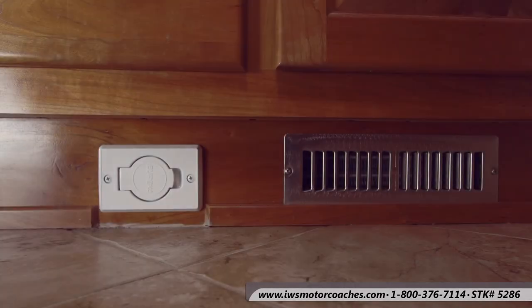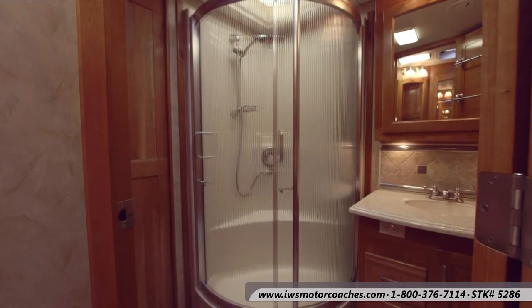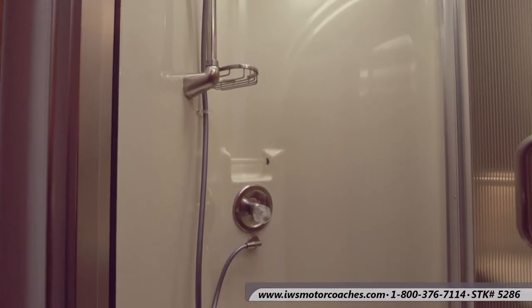Here's a better shot of the central vac plug-in as well as another heat duct. This coach has aqua hot heating, so each area of the coach can be zoned — it's quite a nice feature. There's a real nice shower with glass surround doors and a little seat inside so you can sit down.